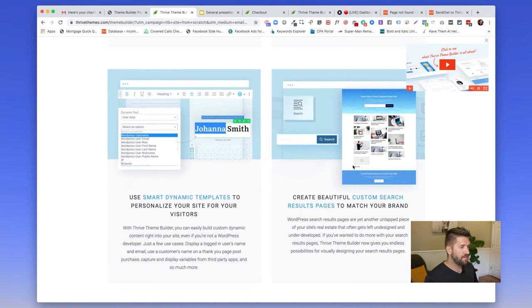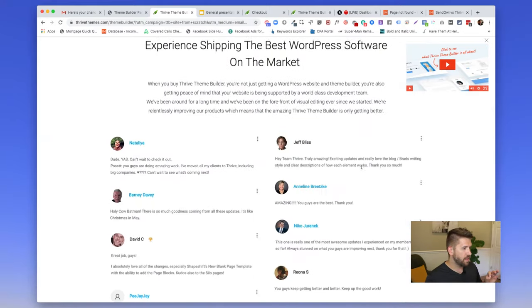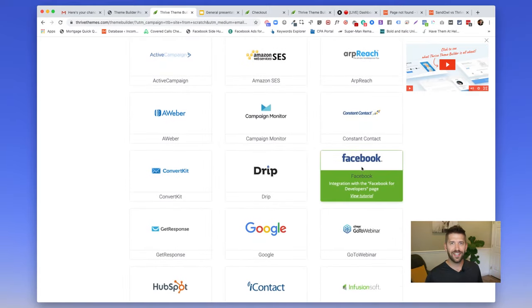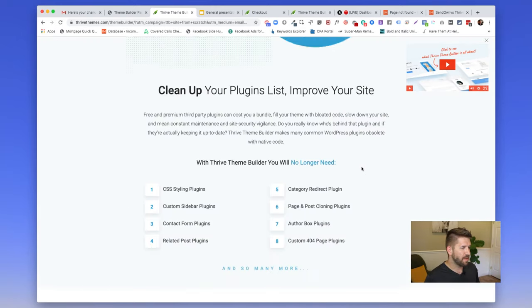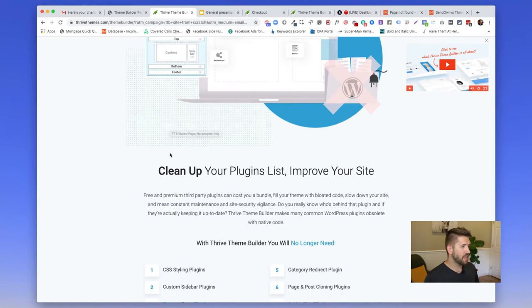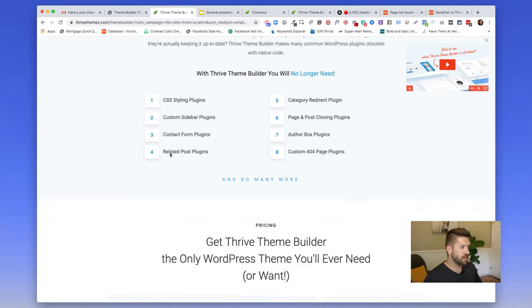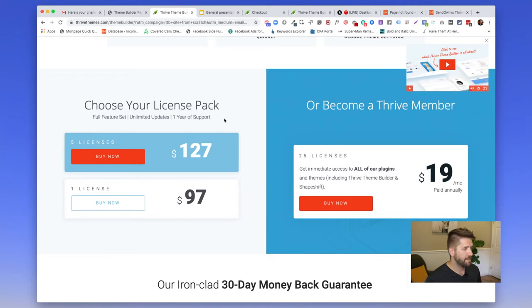Thrive has taken a different approach with their product suite. They used to have a ton of themes — they started as a theme shop, but went the classic route where you had very few customization options. Now with this one, they're trying to create the theme to end all themes — a very flexible 'shapeshift' theme, as they call it. It allows you to build out your header, content, sidebar — every individual piece of your website with full control. And it's not a plugin; it is the theme itself.